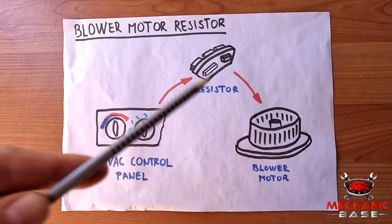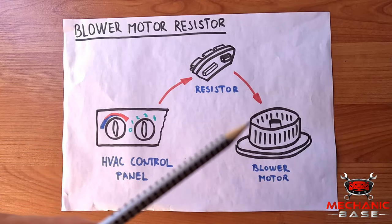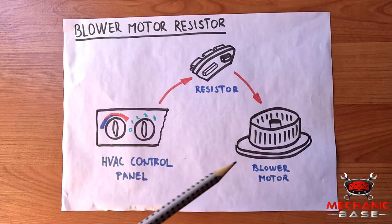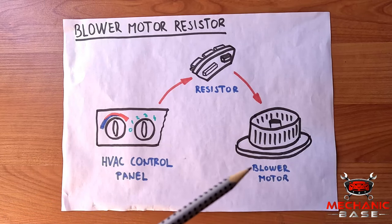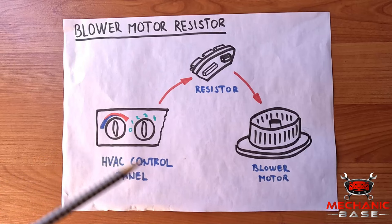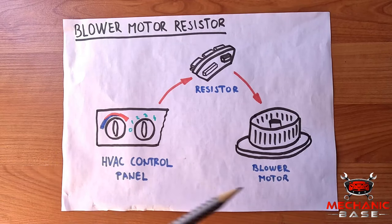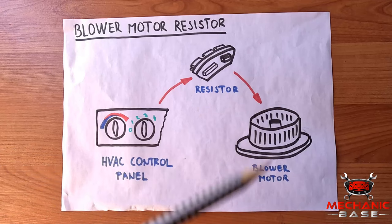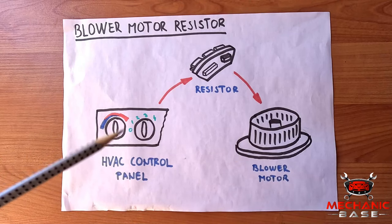The blower motor resistor is an electric part that blocks or resists the electric flow to the blower fan motor, and because of this, the fan speed can be changed from low to high and everything in between. The higher the resistance, the slower the fan goes, resulting in less airflow, either cold or hot. You can quickly change the fan speed by adjusting the settings, which alters the resistance and sends the signal to the blower motor. If the car only had a blower motor, it wouldn't be adjustable. Many new cars, however, don't have a traditional resistor as they use an electronic control module instead.